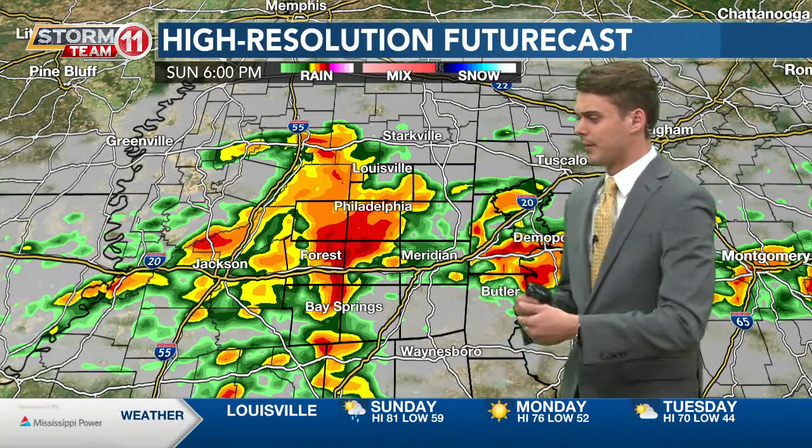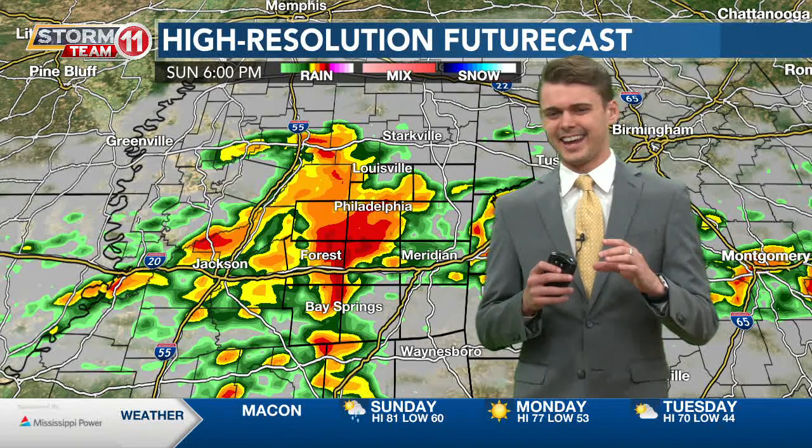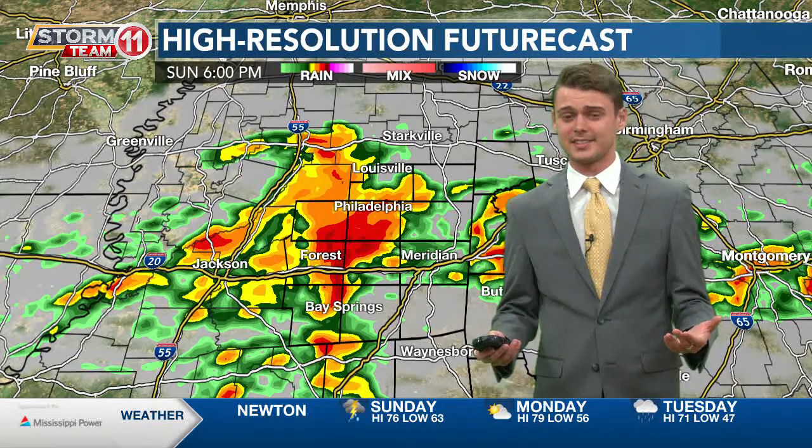We're going to be seeing hail damage — how do I describe it? It's going to be towards hen-egg sized hail. That's probably the best way to describe the size of the hail that we're going to be seeing. It's just going to be very large hail across our area. We're not really used to that here in Mississippi, so just make sure you have ways of staying updated.